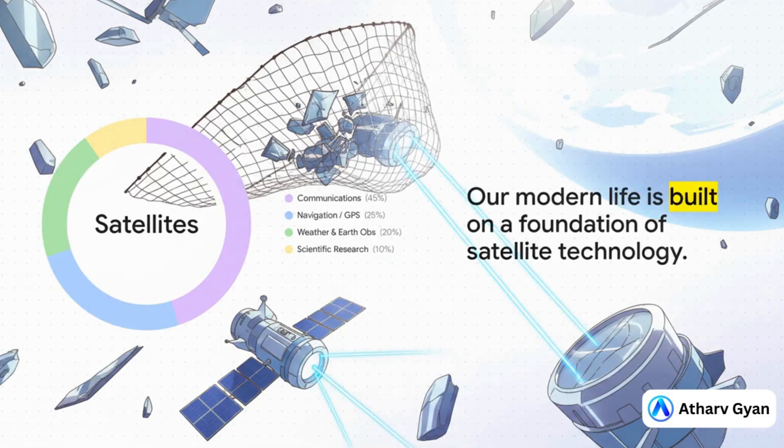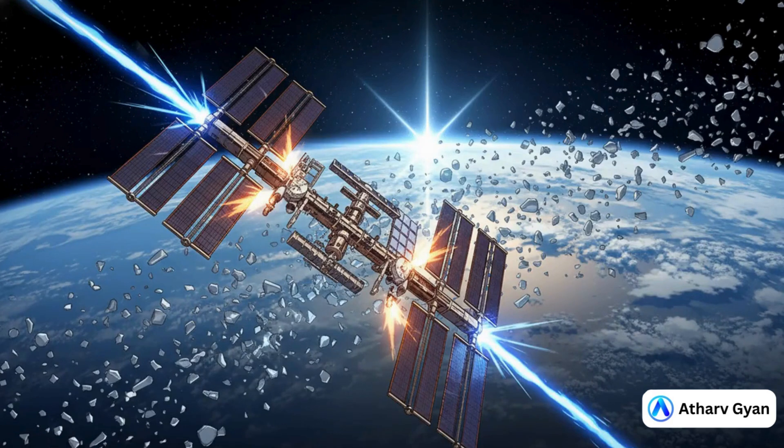So why should we care? Because almost every part of our modern world runs on satellites. The GPS that gets you around town, the weather forecast you check on your phone, even swiping your credit card — all of it depends on this incredibly fragile network that's flying through a cosmic shooting gallery. And this isn't some far-off sci-fi scenario anymore. This is real, and it's happening now.